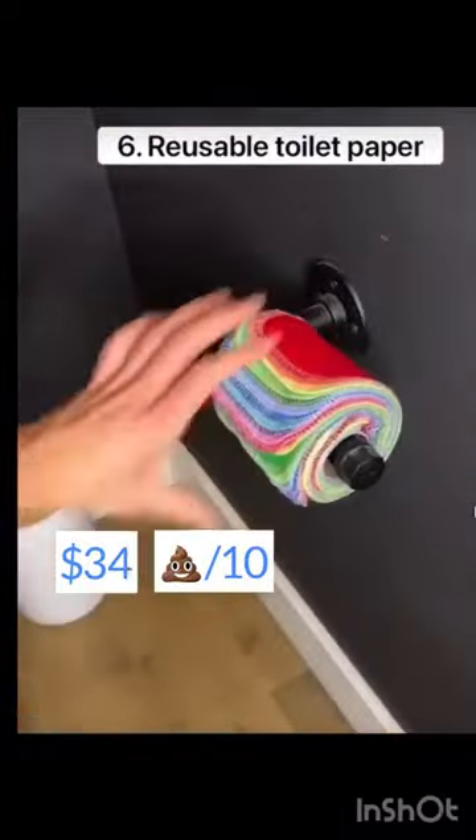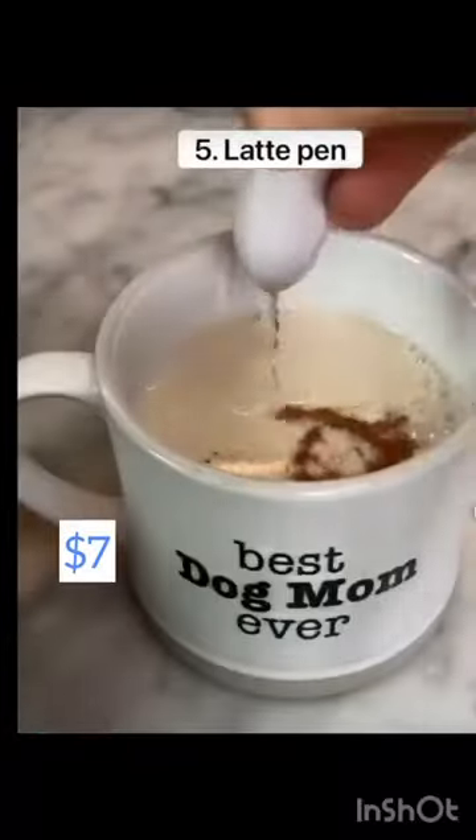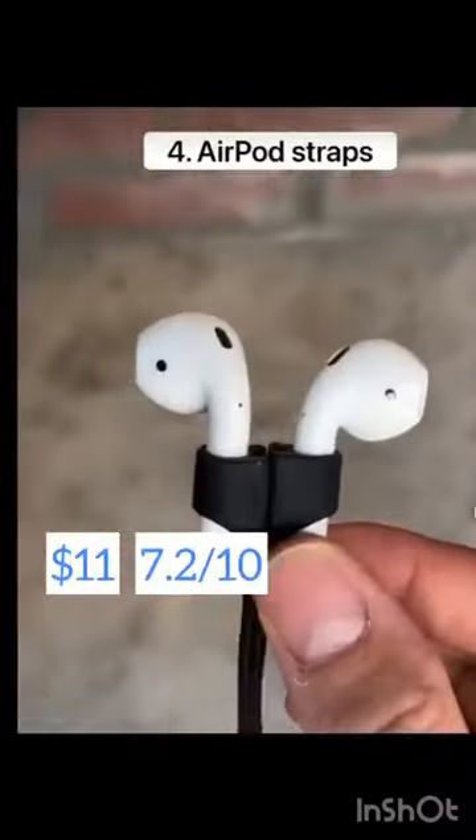This is reusable toilet paper that comes with 24 sheets and it's machine washable so you never waste paper. This is a latte pen that lets you draw meaningful designs on any type of drink. These are airpod straps which are magnetized to help you never lose your airpods, especially when you're on a run.